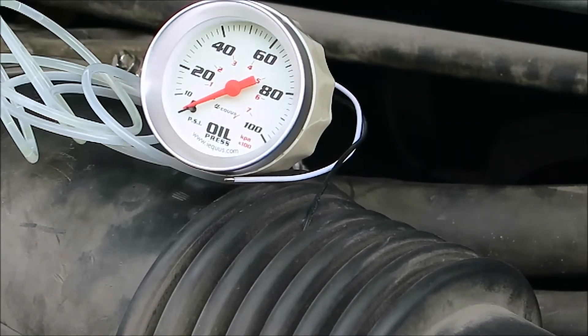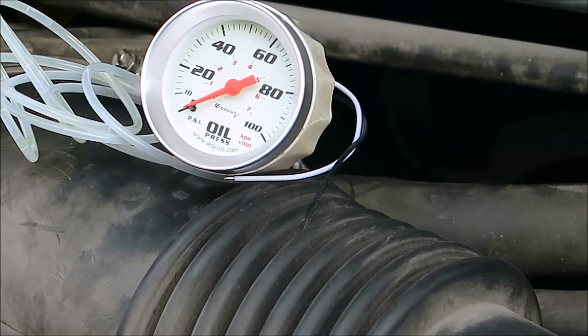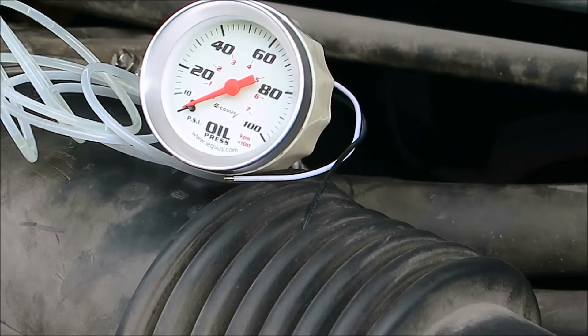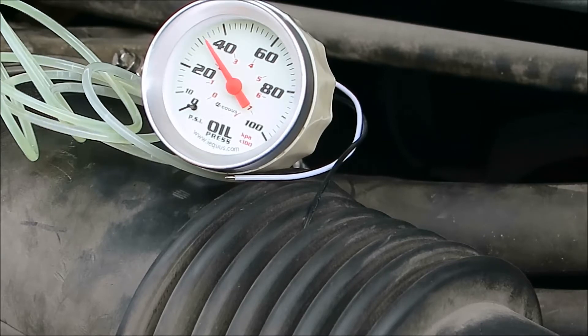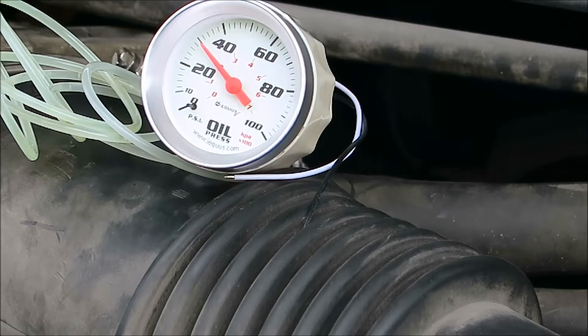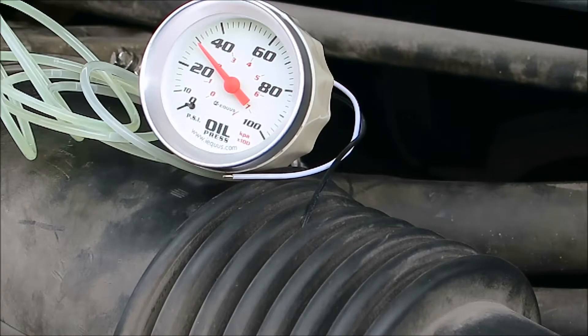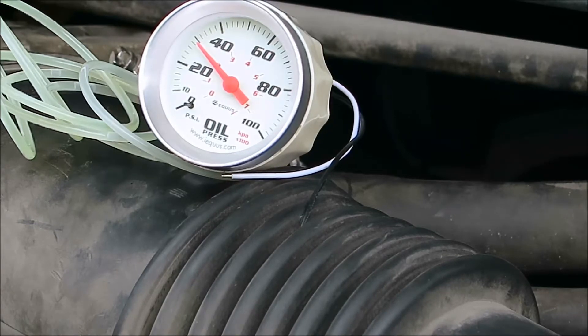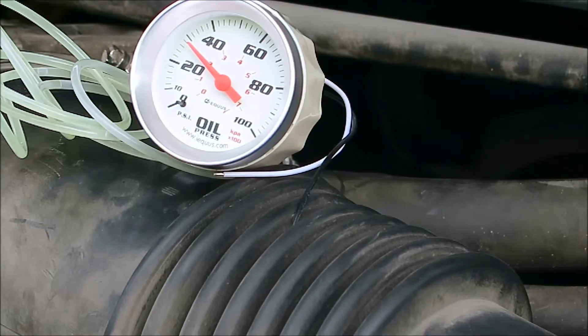We're going to test the fuel pressure here. I'm going to put the key in the ignition and turn it to the on position. Pressure gets up to about 30. We'll just leave it in there and we'll see if the pressure drops at all. It looks like it's holding about close to 30, which is below spec — it says 28 to about 35.